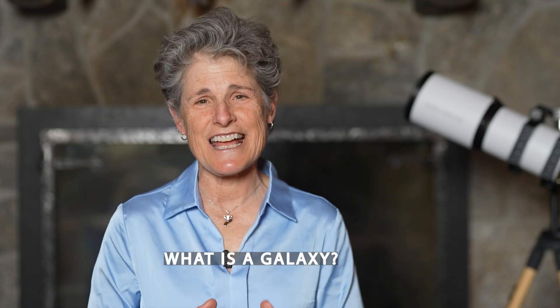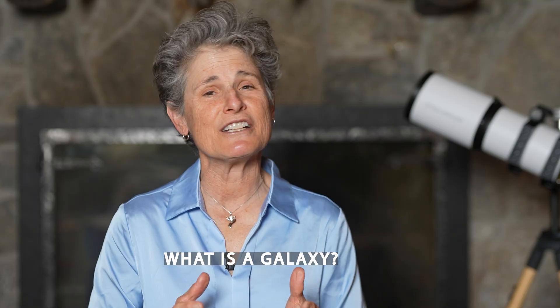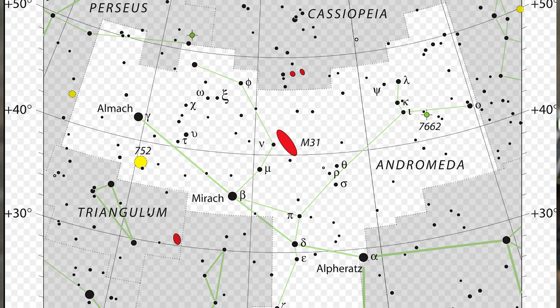Galaxies are massive collections of stars, gas, dust, and dark matter, held together by gravity. Probably the most famous galaxy in the northern hemisphere is the Great Andromeda Galaxy, also known as M31, found in the constellation Andromeda. It can be seen with your naked eye in autumn from a dark sky site, easily seen in binoculars, and it's spectacular in a telescope.